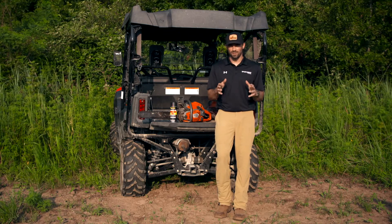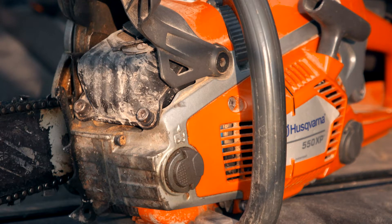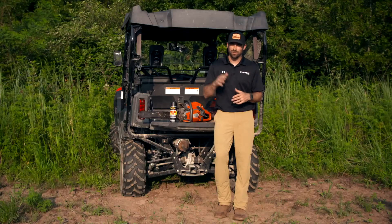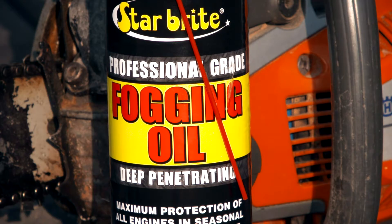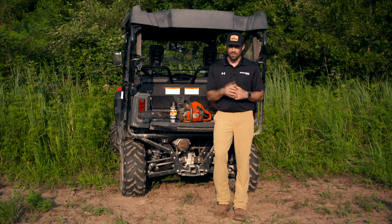Anybody that owns a small engine like a chainsaw for any length of time knows that the longer you own it, the more it goes to your small engine repair mechanic. That's because they're out in the elements, exposed to extreme cold and extreme heat. That engine is expanding and contracting, and the components are exposed to things like oxidation, which can eat away at the performance of that small engine.